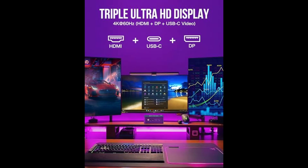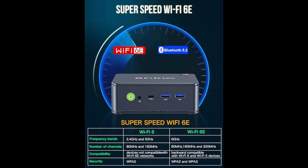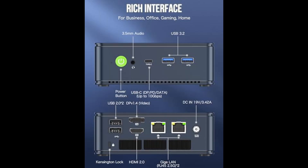For storage, it's equipped with a 1TB PCIe NVMe SSD, which means incredibly fast boot times and quick access to files. If you need even more storage, it supports expansion up to 4TB, giving you all the room you could ever need for games, media, or work files.